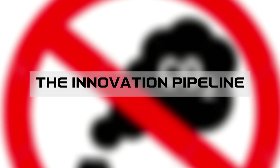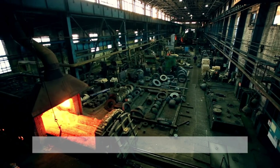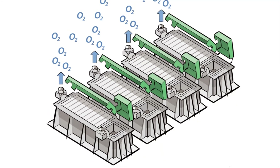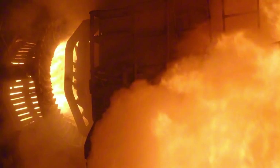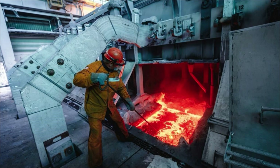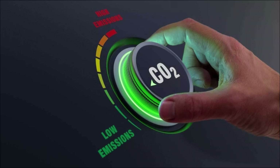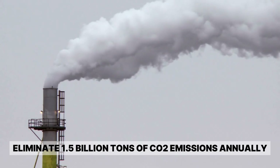The aluminum industry isn't standing still. Researchers are developing new extraction methods that could reduce energy consumption by 30%, and some companies are experimenting with bacteria that can extract aluminum from low-grade ores. One of the most promising developments is inert anode technology: traditional smelting uses carbon anodes that get consumed, releasing CO2, but inert anodes don't get consumed and produce oxygen instead. If perfected, this technology could eliminate 1.5 billion tons of CO2 emissions annually.